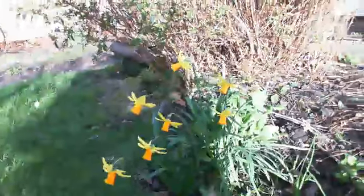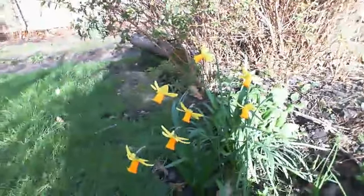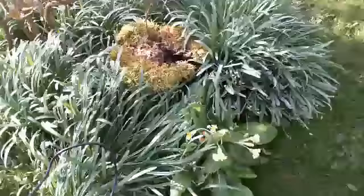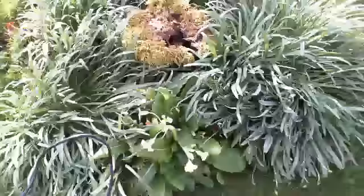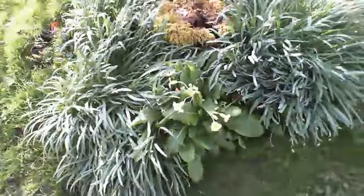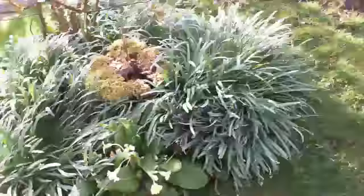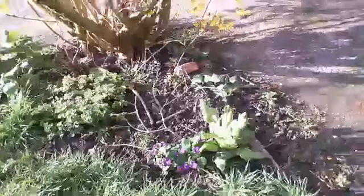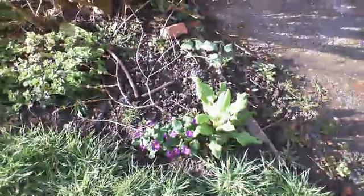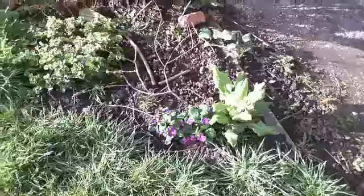And some more narcissi over there with a primula behind it that's not in flower yet. There's another two primulas in here, you can only see one of them, as the snowdrops are drooping over the top of it. And these two I transplanted last year, as this patch was always left with nothing in it, underneath the Forsythia.